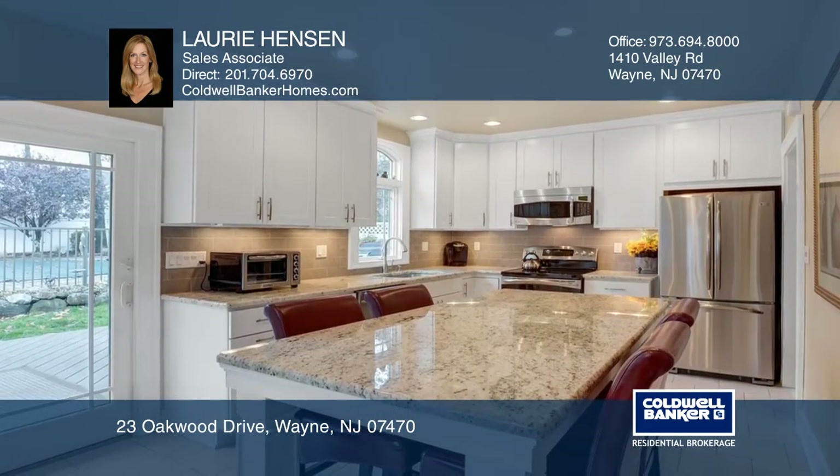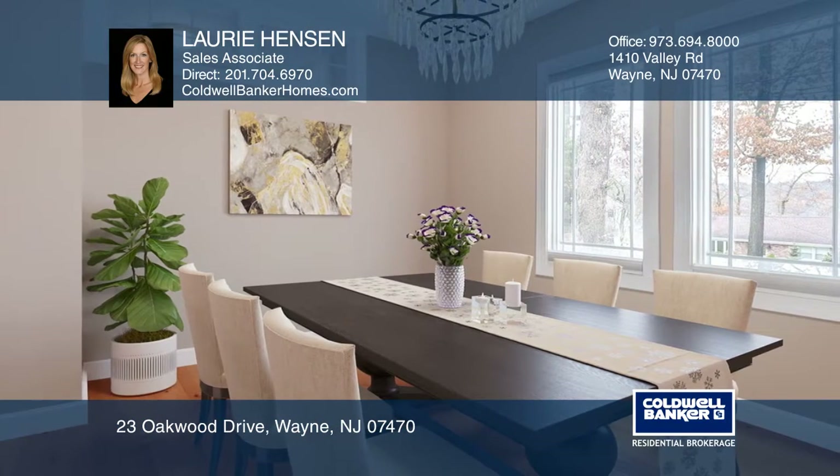The stunning kitchen includes shaker cabinetry, granite countertops, stainless steel appliances, and wine refrigerator.